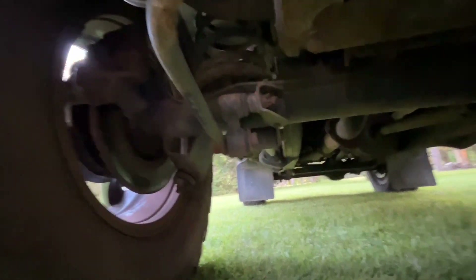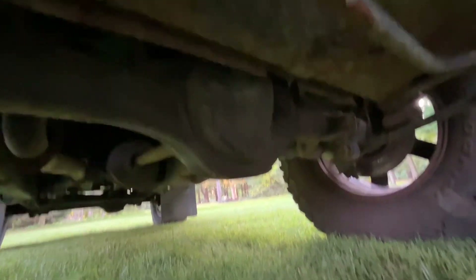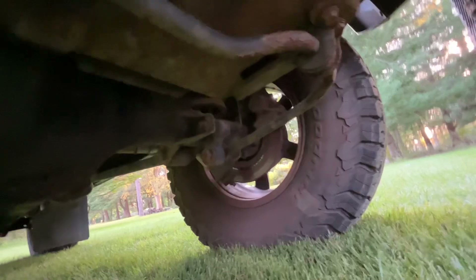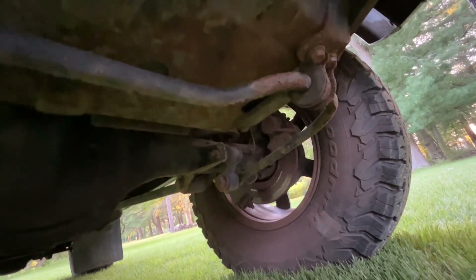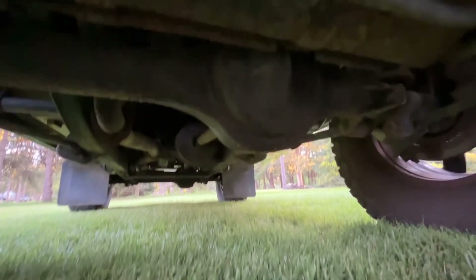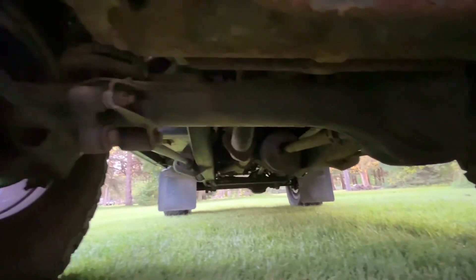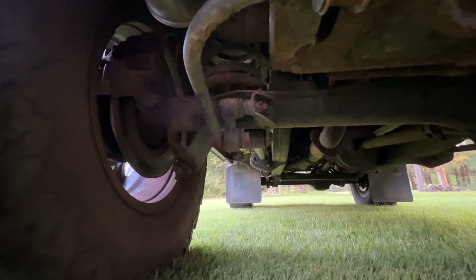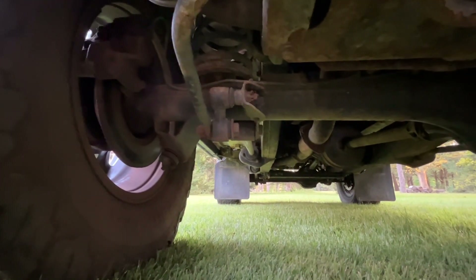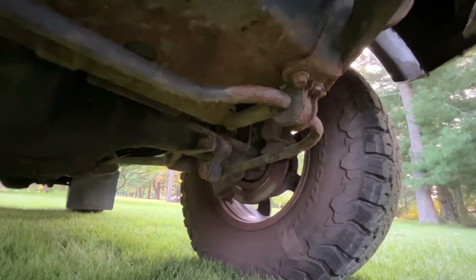Underneath the vehicle, we do have disc brakes on this TD5 axle — a little bit different axle than the TDI. It does have a rear sway bar or anti-roll bar as well back here. Just from looking at other defenders, the bottom of the axle suggests this vehicle might actually be lowered a little bit — a little bit more comfortable ride, easier to get in and out of. The stance looks fantastic and it's still very capable off-road, but I think it has been lowered a tiny bit.